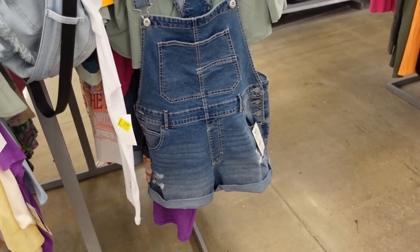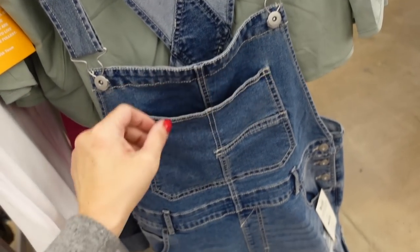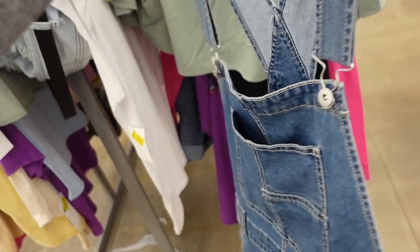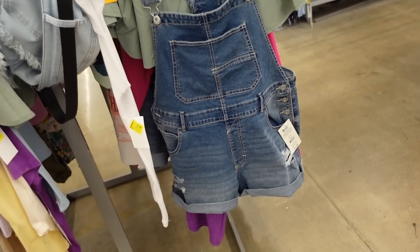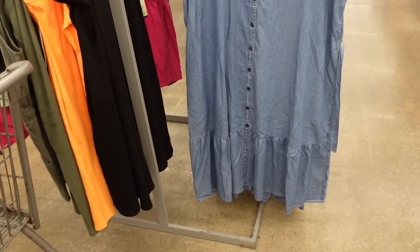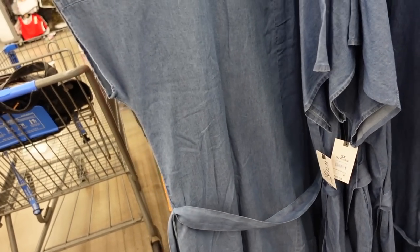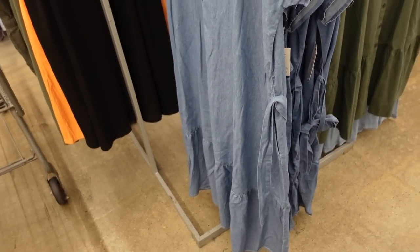No Boundaries denim shortall — adjustable strap, squared neckline, one pocket, side pocket with the cuff at the bottom. Only seeing this one color. These are $17.98. Sky, the plus line, has a few denim dresses — this one has a drop sleeve, full button down, slit at the bottom, continues around the back with the belt. These are $27.98.